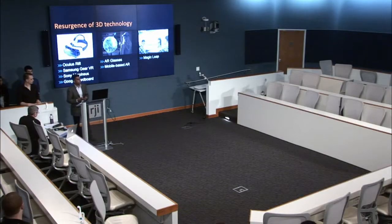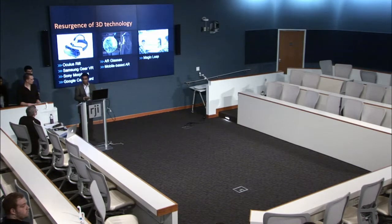What we have seen in the last couple of years is there is a sudden resurgence in 3D technology. 3D has been around for a long time — we have seen 3D movies for a long time — but with most of these devices now hitting the mainstream, we have seen Oculus Rift, Samsung Gear VR, Sony Morpheus, and Google Cardboard.